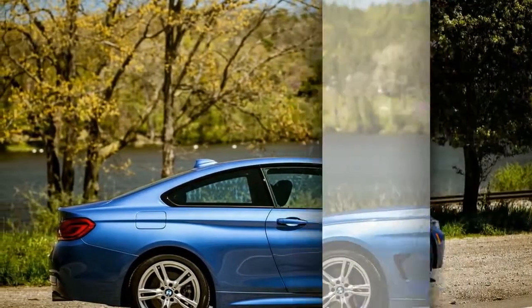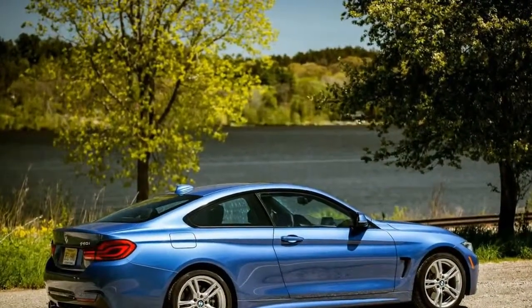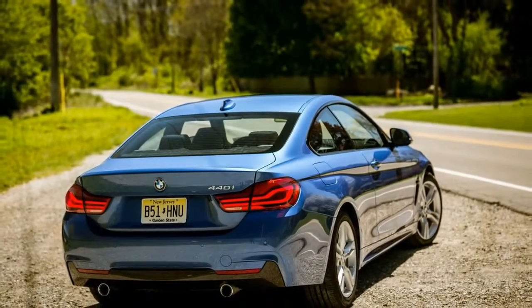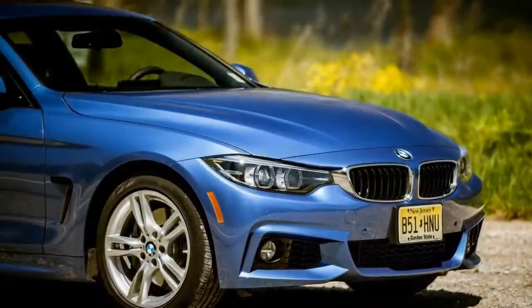BMW tweaked the 4 Series's engine lineup and naming convention in 2017, and those continue for 2018. The 4 Series is available as the turbocharged four-cylinder 430i or turbo six 440i in two-door coupe, convertible, and four-door grand coupe forms.